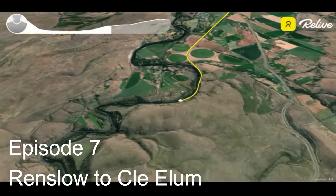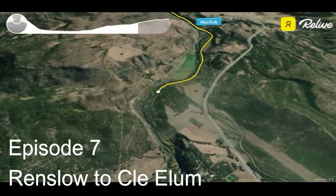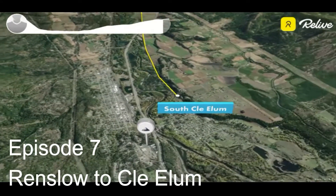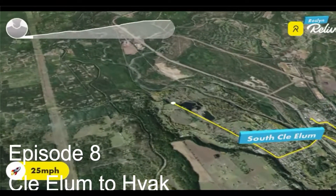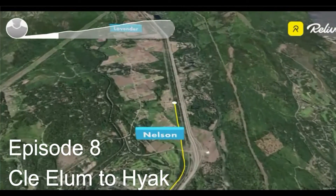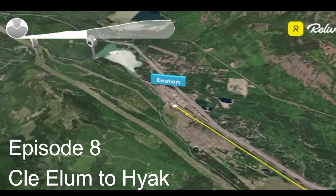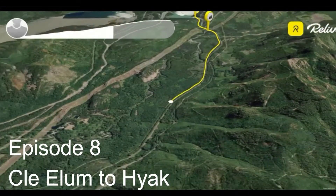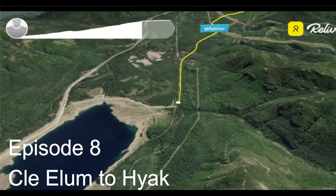We spent the night in Cle Elum at a hotel, then did episode eight the next day. You leave Cle Elum and climb all the way to the high point where you are at the top of Snoqualmie Pass. Most of this route is along I-90 — it was neat because you start getting into the forest with a lot of cool overpasses. On a gravel bike, it wasn't really that hard or tricky to get through.